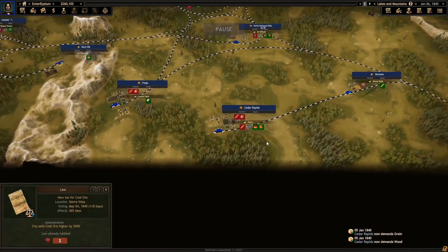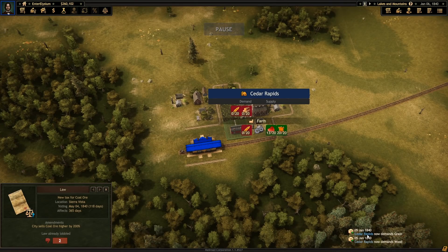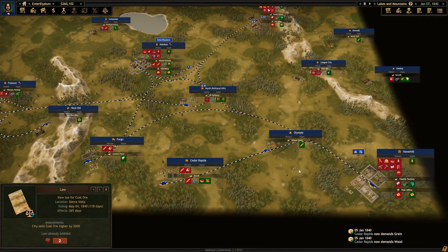Cedar Rapids demands grain and wood. You were demanding grain beforehand — oh, I guess you're demanding grain as a city now. That makes sense. It's because I provided so much stuff to you that you're growing. It's frustrating.